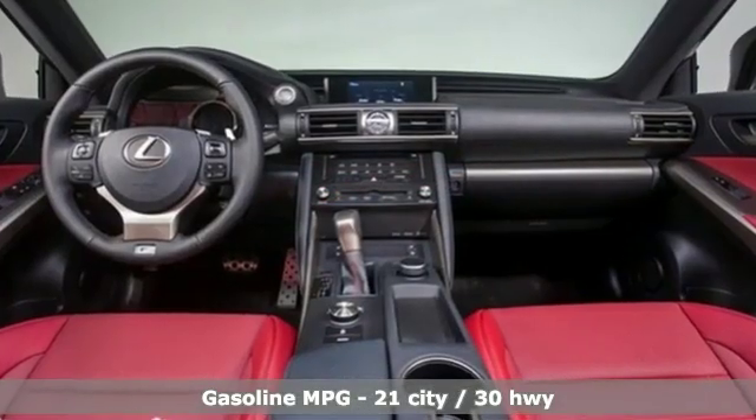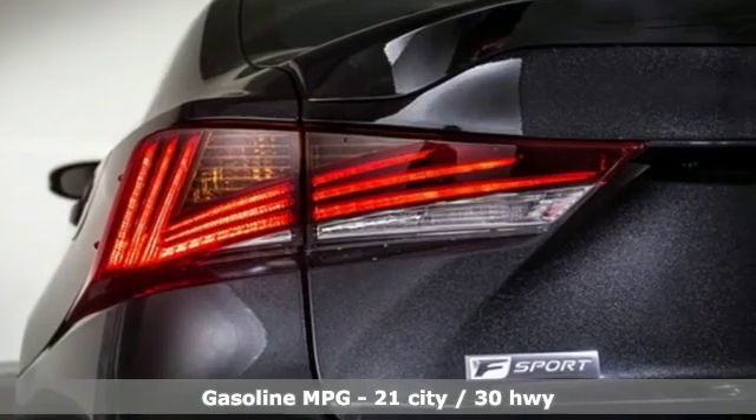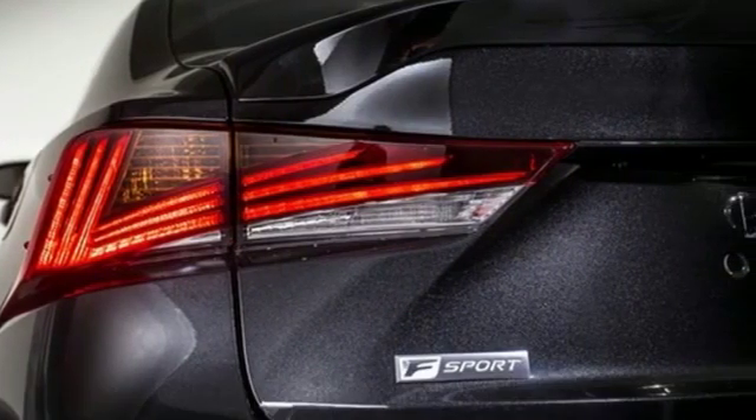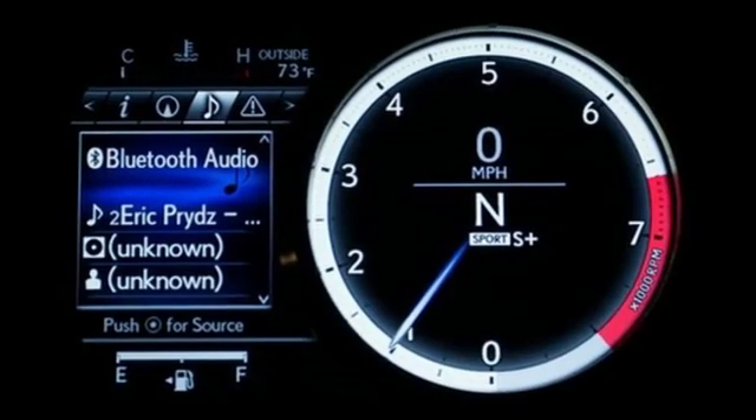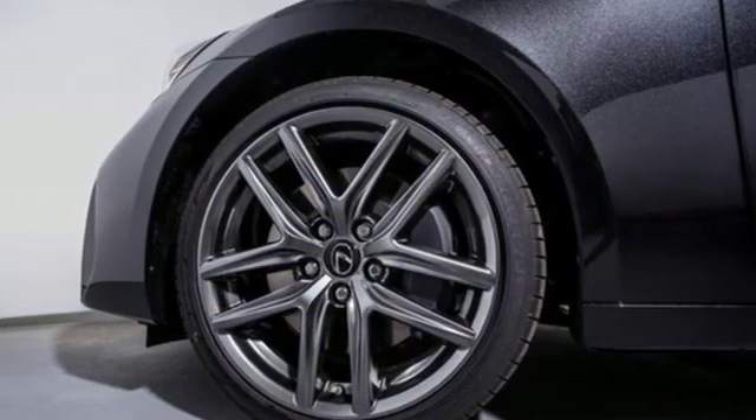And get ready for an impressive combination of features: streaming audio, front heated and ventilated sports seats, doors and push-button start proximity key, power sliding and tilting sunroof, and a turbo inline four-cylinder engine.